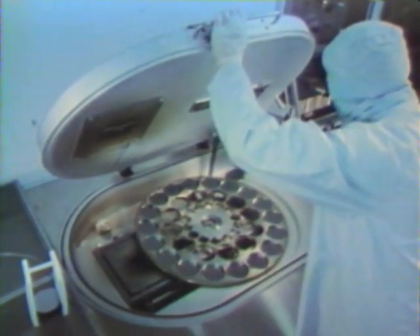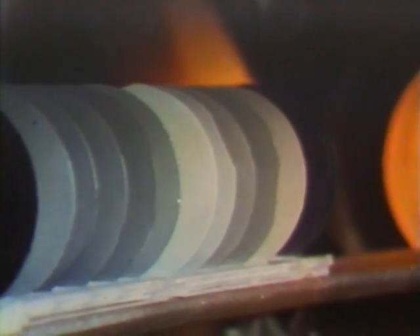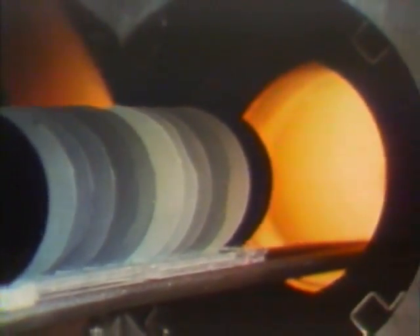Next, in order to change the electrical properties of the silicon within the area of the etched oxide, the silicon wafers are bombarded with electrically charged atoms, called ions. The wafers are heated again, to about 1,100 degrees centigrade, to diffuse the atoms deeper into the surface layer.